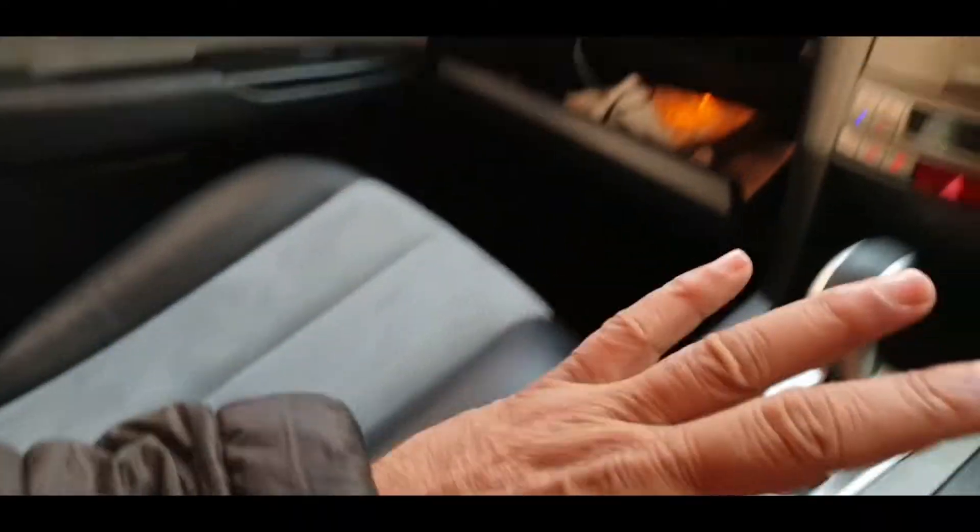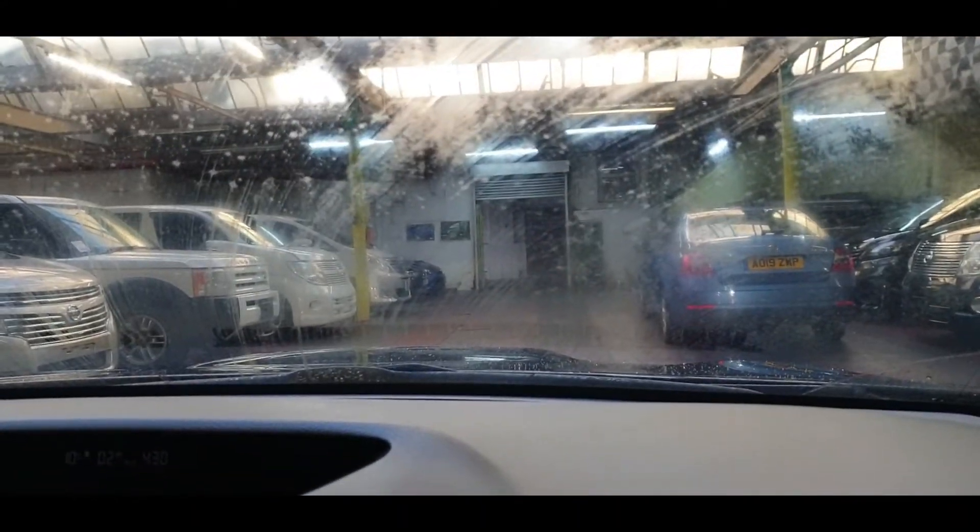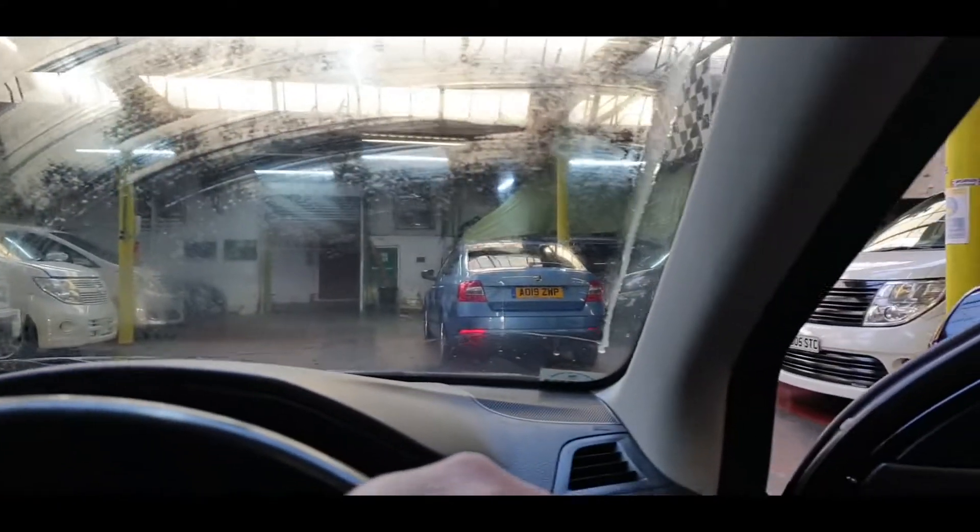You've seen everything inside here. I'm going to show you the engine next. Let's check the wipers — and the headlights. Everything is perfect.